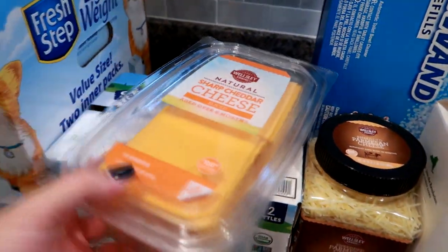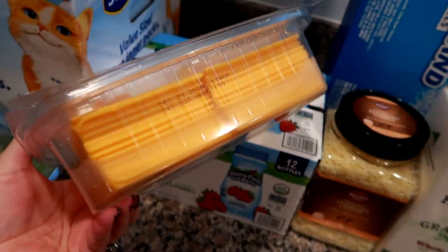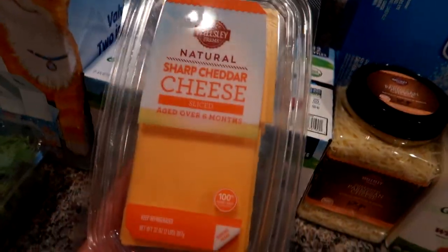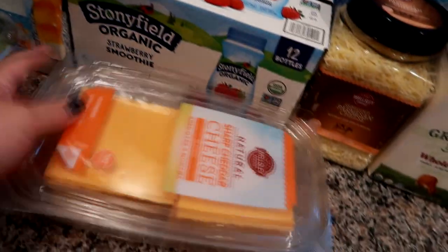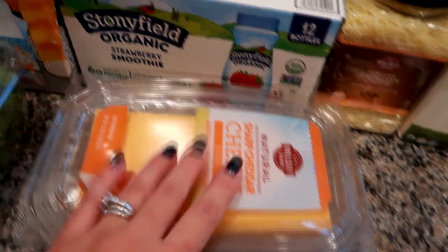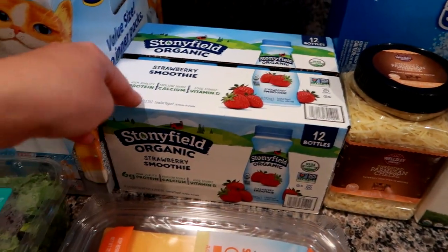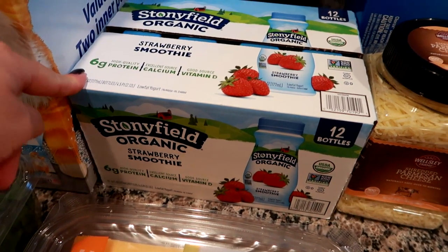We needed sliced cheese, so I went ahead and got cheddar since Matt and I both like it. This was about $6.99 for a 32-ounce pack of sliced sharp cheddar, which is perfect for sandwiches and burgers.